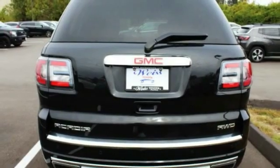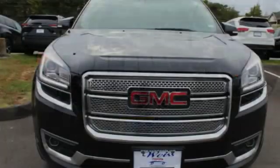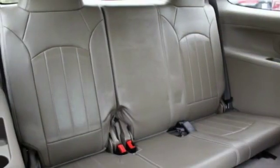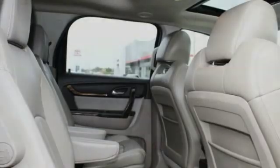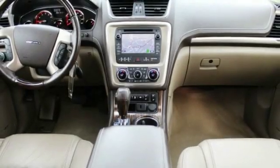This vehicle has less than 50,000 miles. Here are some of this vehicle's great options: dual moonroof, blind spot monitor, tow hitch, all wheel drive, heated mirrors, aluminum wheels, rear spoiler, power lift gate, traction control, stability control.